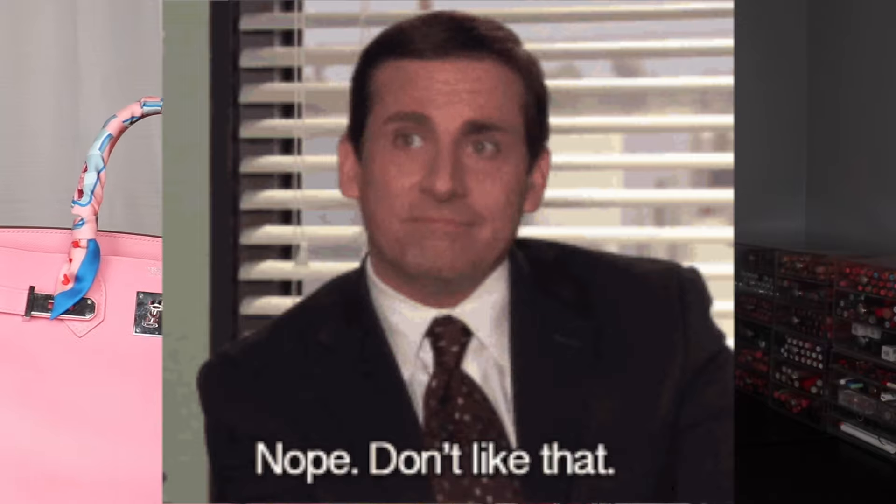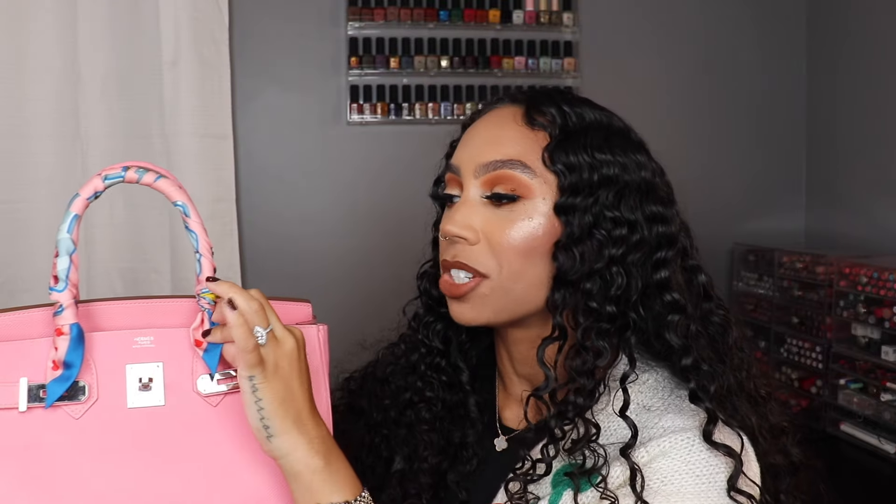This is a Birkin 30 in Epsom leather with palladium hardware in the color rose confetti. I did tie a twillie on just one handle because I like how that looks better than having it on both. I've actually discovered I am really a twillie person — I thought I was never going to be one, I hated twillies. I also really don't like bag charms — I still don't, even the key and clochette aren't on this bag or any other bags you may see in the future. But the twillie gives it so much class and it's also protecting the handles.